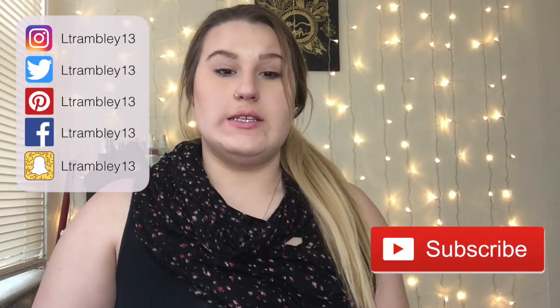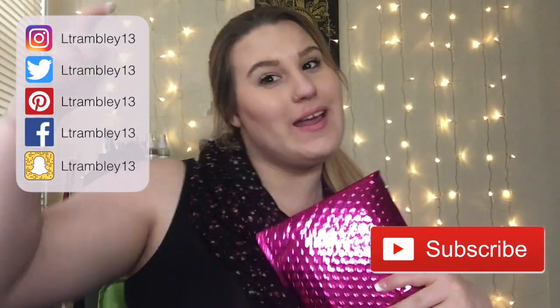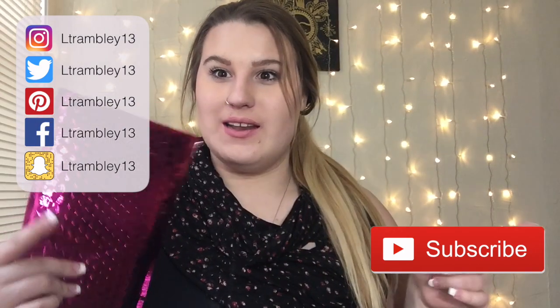Hi everybody, welcome back to my channel. Today's video is going to be my Ipsy unboxing. Before we get started, go ahead and subscribe down below and also like this video if you'd like to keep seeing Ipsy unboxings. Let's go ahead and get started.